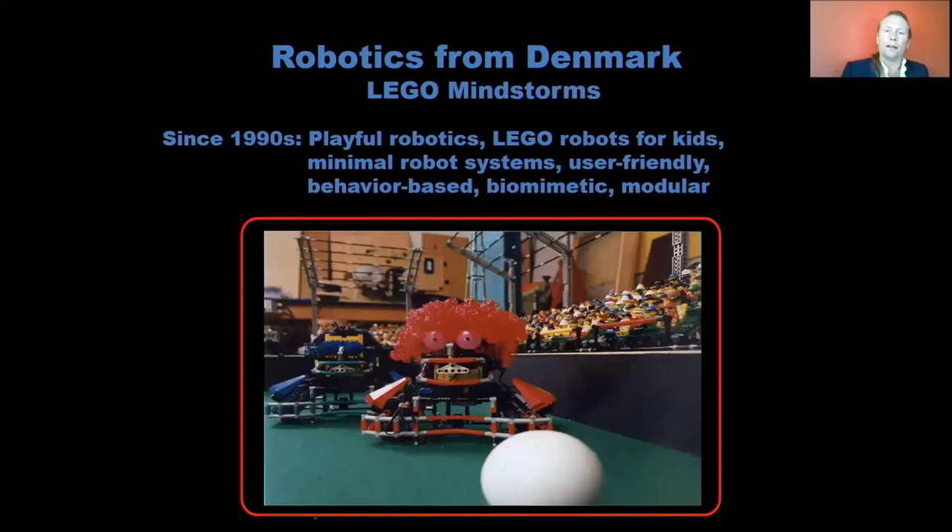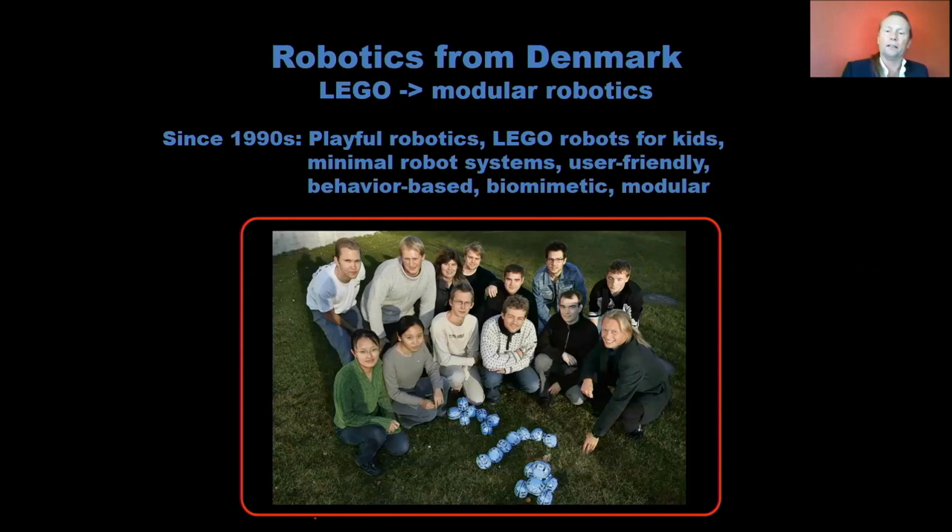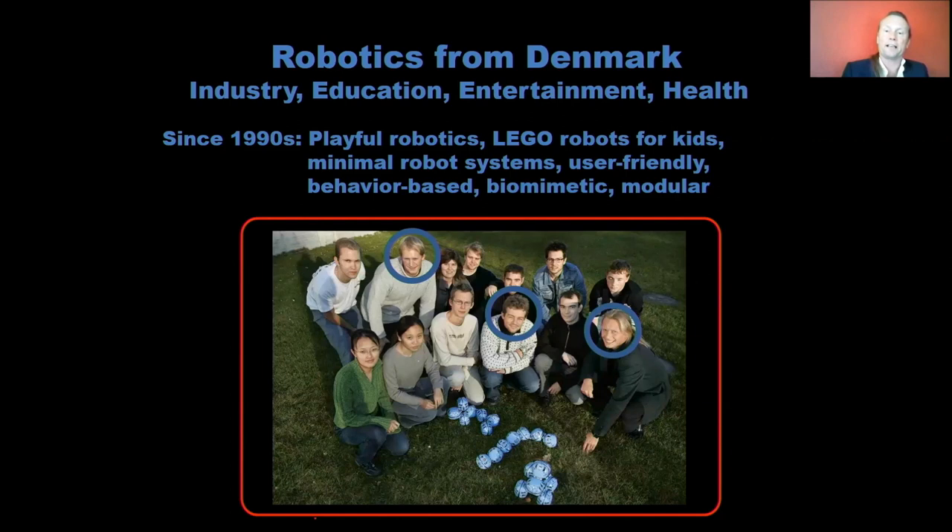You may know this from the Lego robots we helped Lego create back in the 90s to study minimal robot systems and user-friendly systems. Using that modular approach from Lego, we also created self-reconfigurable, shape-shifting robots like the H1 modules. Esben Østergaard took these principles of user-friendly, minimal robot systems studied for many years and created a system where you don't need programming experience — founding Universal Robots for the industrial robotics market.